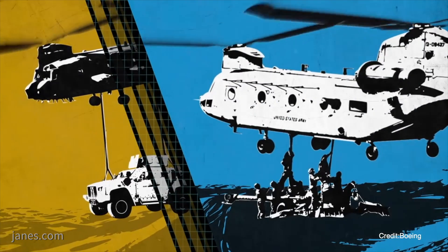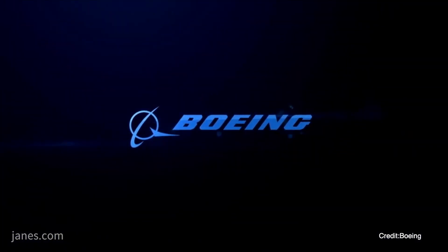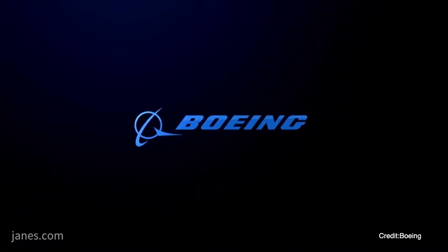That said, Boeing has identified the 2021 Milestone C decision for full-rate production as a key moment in the fate of the effort.